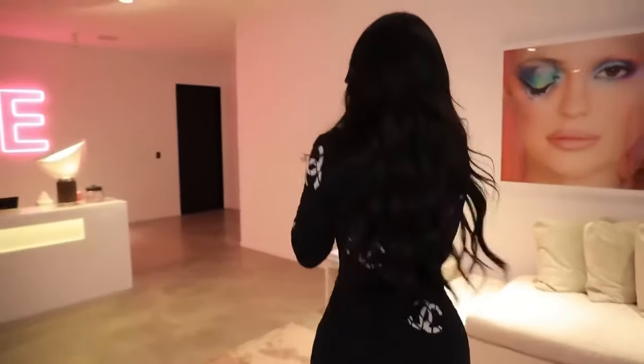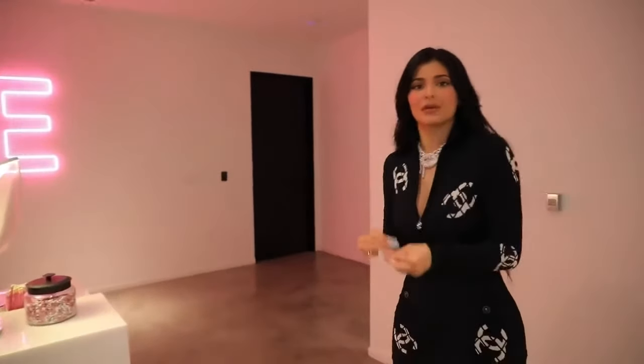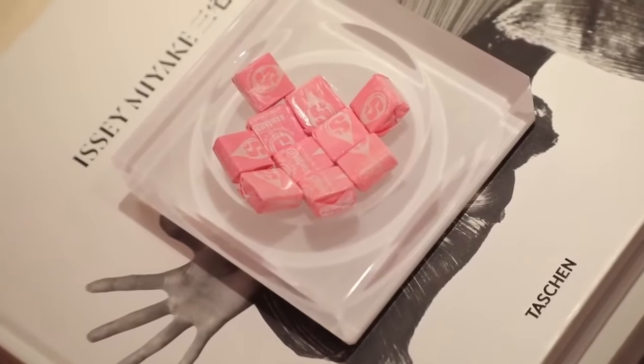I specifically wanted pink accents everywhere. I didn't want the office to be overwhelming with pink, but you'll definitely see, for example, little pink starbursts everywhere and cute little accents like that.